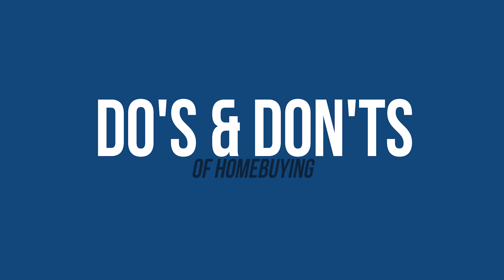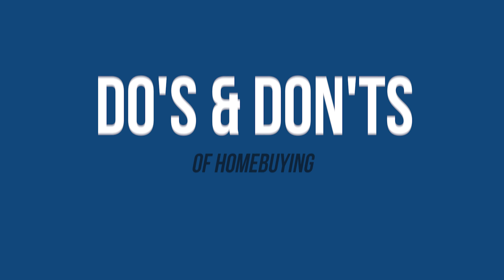The do's and don'ts of homebuying — most of this is common sense, but you wouldn't believe how many transactions are derailed at the last minute. So these are the do's: obviously make sure that your employment, asset, and personal information is correct on the loan application.